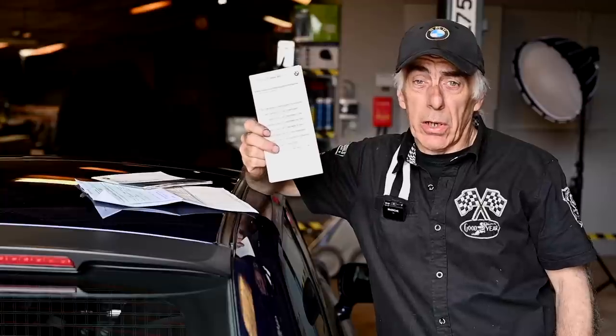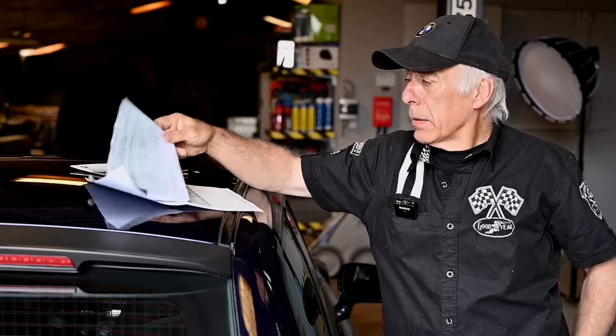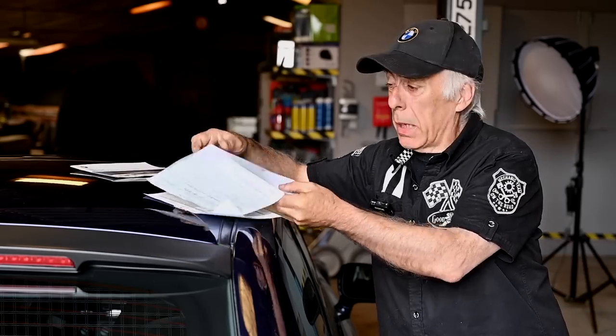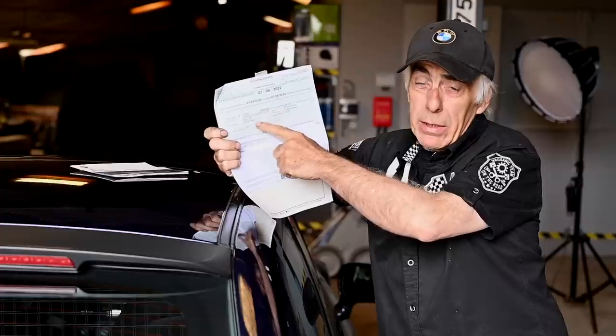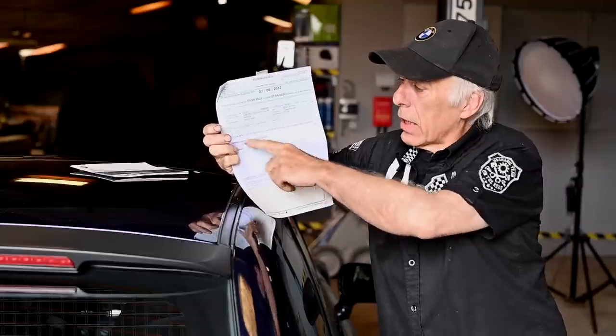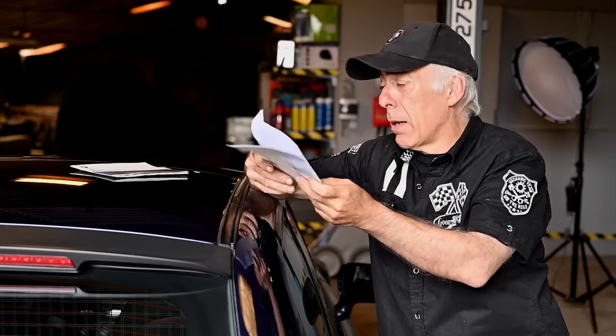Always check the paperwork first. Make sure you have a certificate of conformity, which lists all the details and options along with the chassis number. Have the maintenance manual or maintenance record, and make sure you have the MOT document — verify it's valid, recent, and that the car did not fail on anything. This car has a couple of remarks on the MOT, which are common problems with the Z3, and I'll cover those as we go through the inspection.